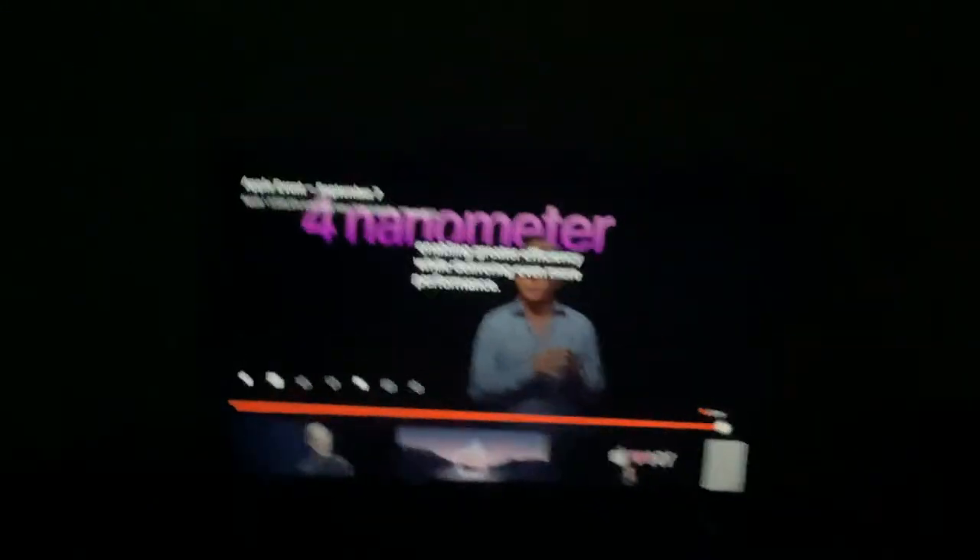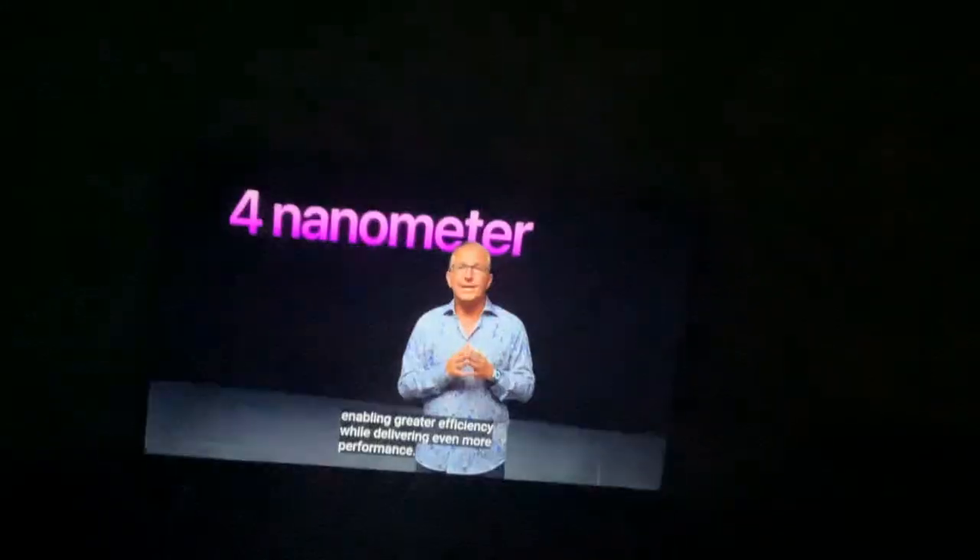They've gone to a 4nm process. That's exactly what people were expecting. The A16 Bionic is the fastest chip ever in a smartphone.